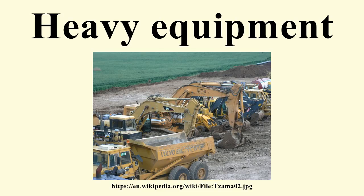They usually comprise five equipment systems: implement traction, structure, power train, control and information.